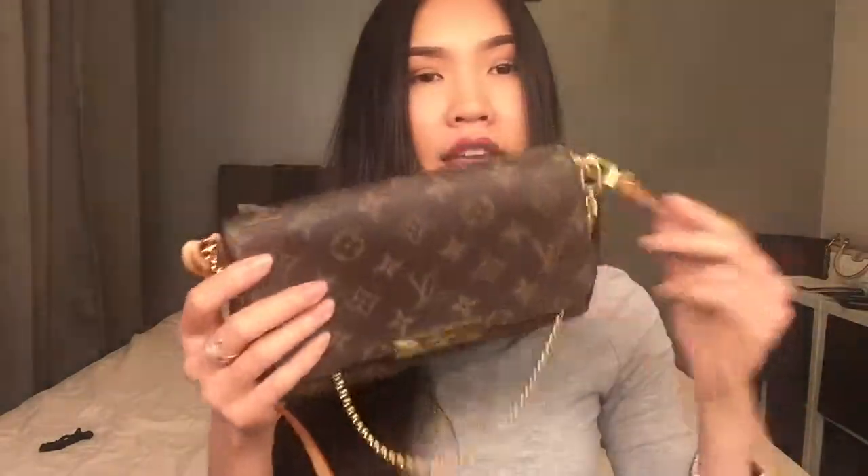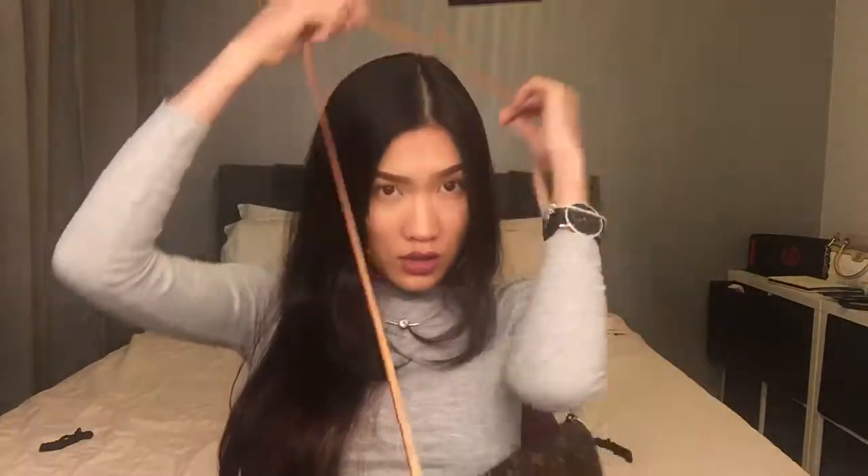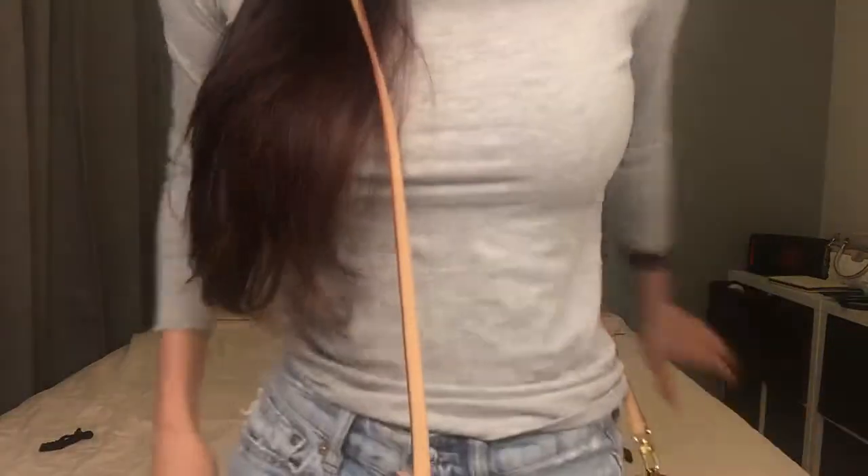Yesterday I went to see a Brasa wallet — that's the main wallet I want to buy next — and I can put it in here, it fits so nicely. And this one you can wear as a crossbody, across the body.